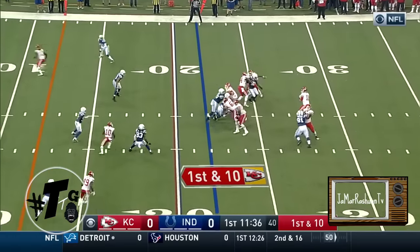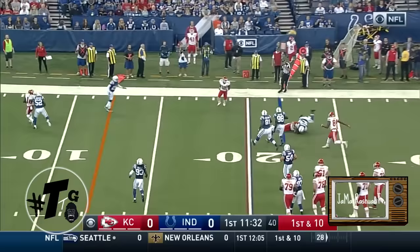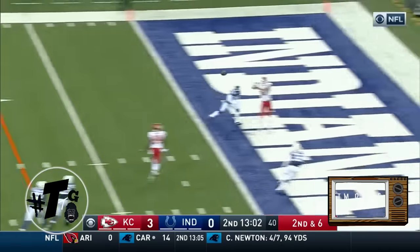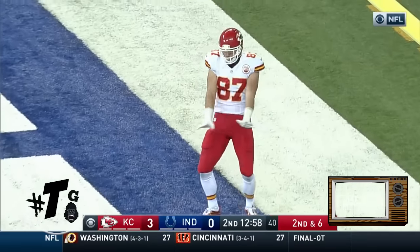First and ten from the 22 with a quick fake handoff. Smith, so mobile as a quarterback, takes a vicious shot — still questionable. On second and six, Falls firing to the end zone, it is caught. Travis Kelce for the touchdown.